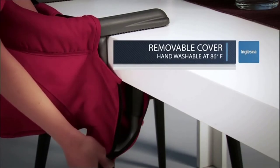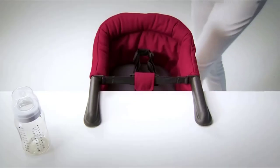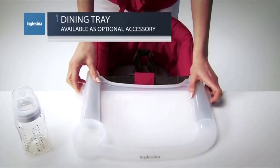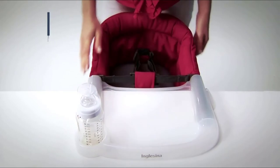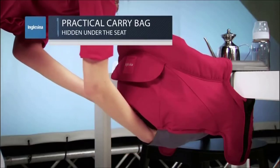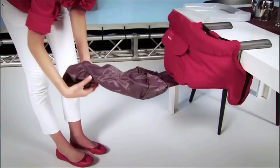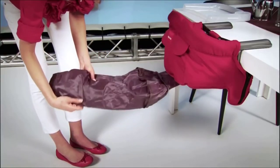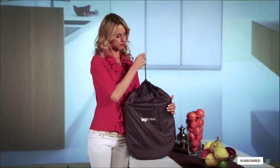This chair should be on every parent's registry — it's easy to wash and travel with. Although some parents aren't crazy about their little one sitting in a chair hooked onto a countertop, when installed correctly this chair is ultra sturdy. The only downside is the maximum weight limit of 37 pounds, which is fairly high but not quite as high as most full-sized high chairs on the market.